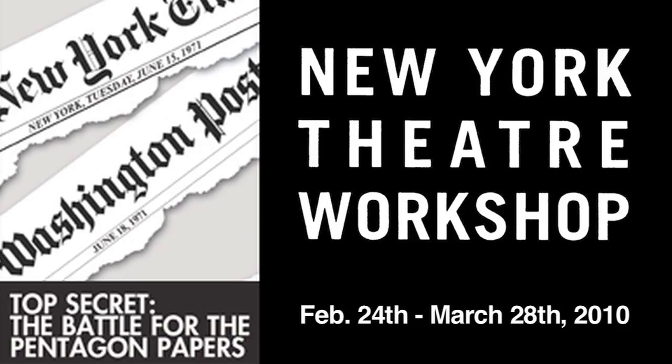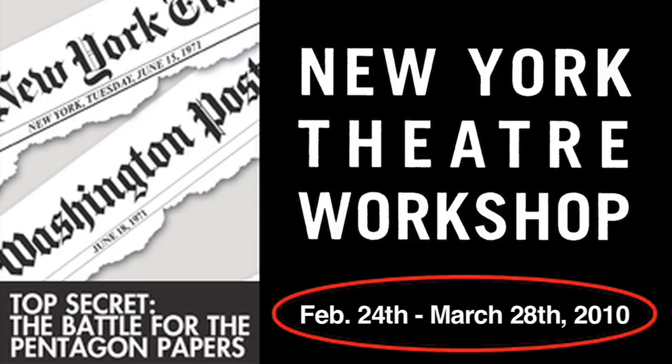In 1971, the Pentagon Papers were leaked, revealing a long-running government cover-up. The story of how the news was broken is told in Top Secret: The Battle for the Pentagon Papers, running from February 24th to March 28th at New York Theatre Workshop.